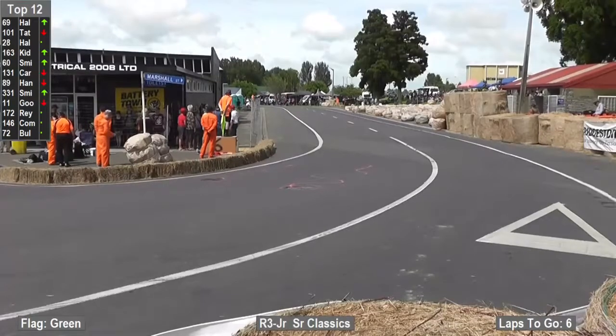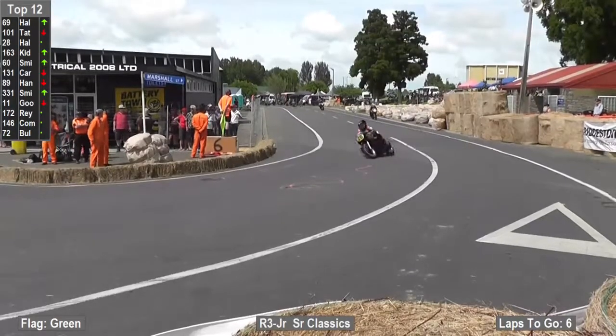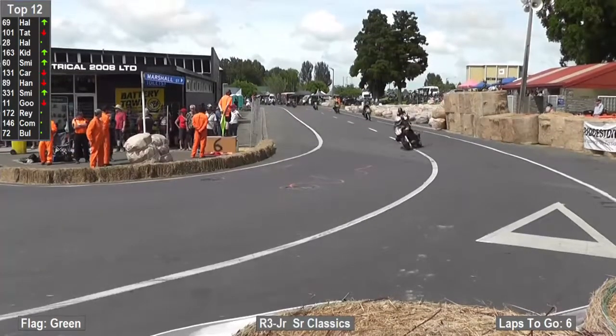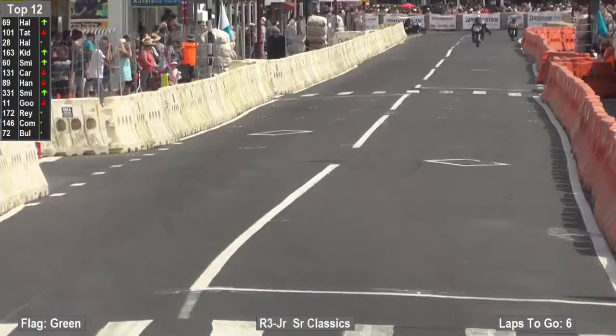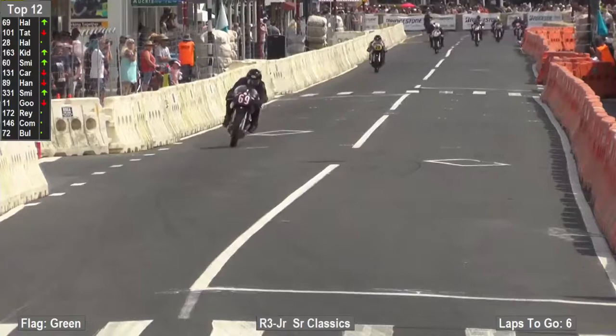828 cubic inches for the Norton. They say that Norton invented handling. Well, you certainly see it here in the classic racing. And it's always a Norton to the fore in the senior classics. So Halls leads it, Colin Tate will be second as they run down the Honda Straight.